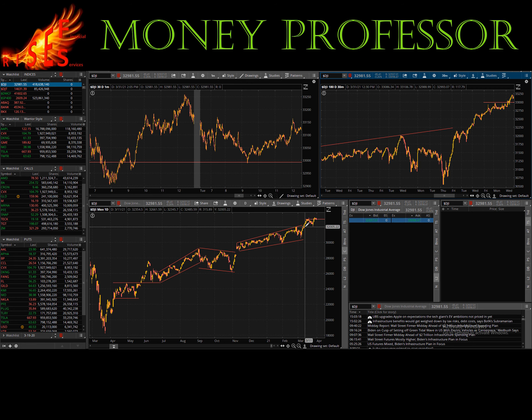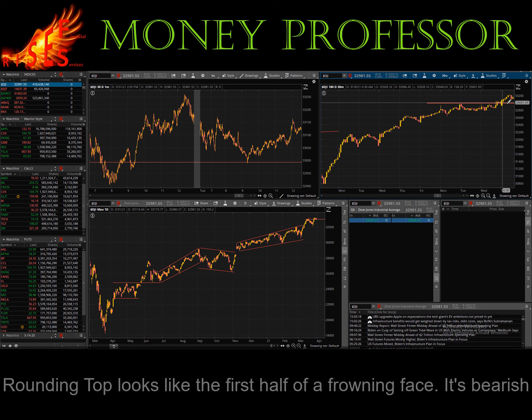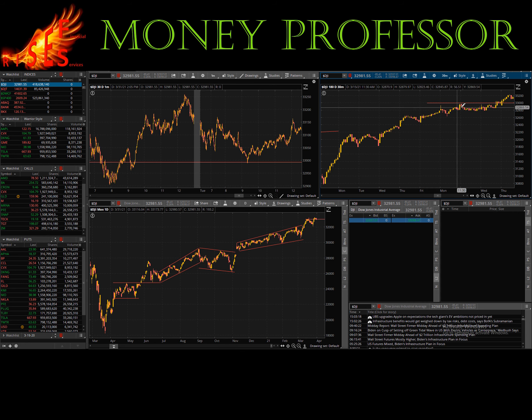If we zoom in, we look at this first bump — I call this a rounding top. A rounding top usually predicts a fall. The initial rise, instead of going up exponentially or flagging, goes up and then peters out until it's almost flat. So you'll see this is last week, the 15th — it hit up here and fell back, hit this resistance, fell back, hit this resistance, fell back, and then finally it shot through.